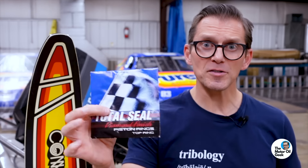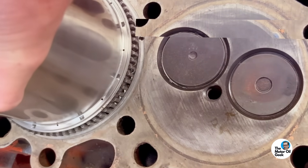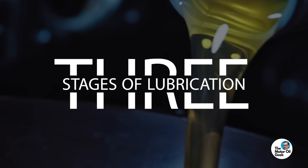What do water skis, piston rings, and motor oil have in common? Hi, I'm Lake, the motor oil geek, and there are three stages of lubrication. And these water skis can explain every one of them.